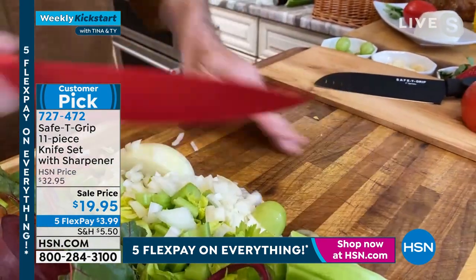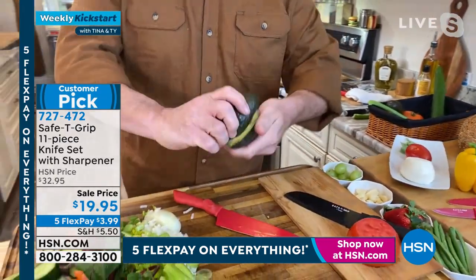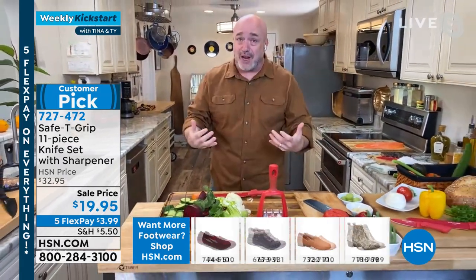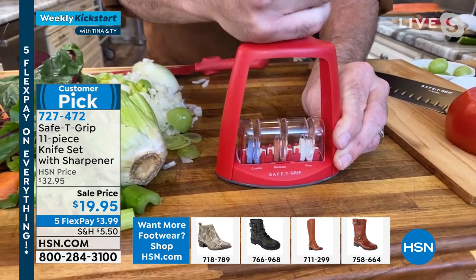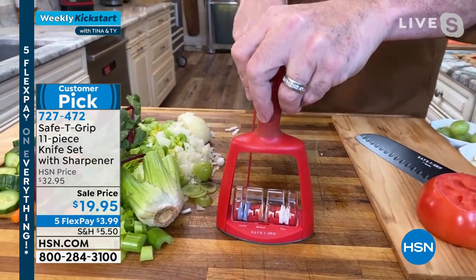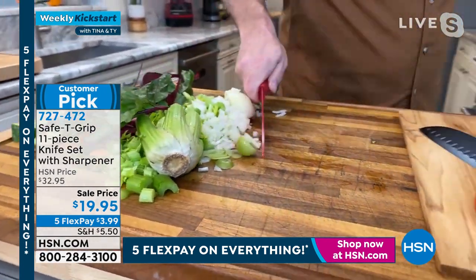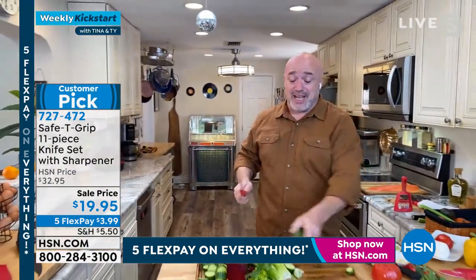This is a five-knife set with all the sheaths — we haven't even gotten to the sharpener or the handles yet. The knife sharpener alone is worth the price of the entire set. It's not just a single stone — it's a matching soft-handled, easy-to-hang triple-stone sharpener. Since this is ceramic over stainless steel rather than fully ceramic, you can sharpen it yourself and restore it to brand-new performance right out of the box.